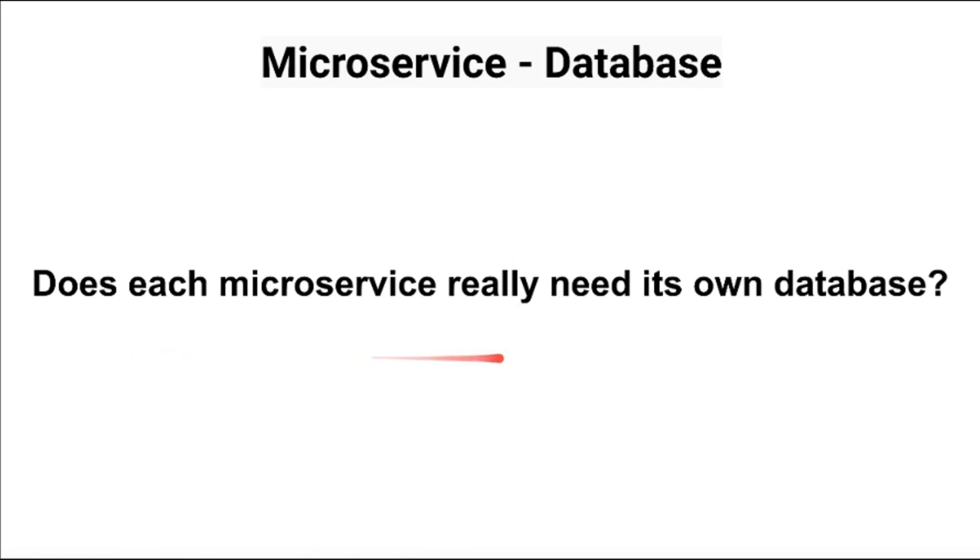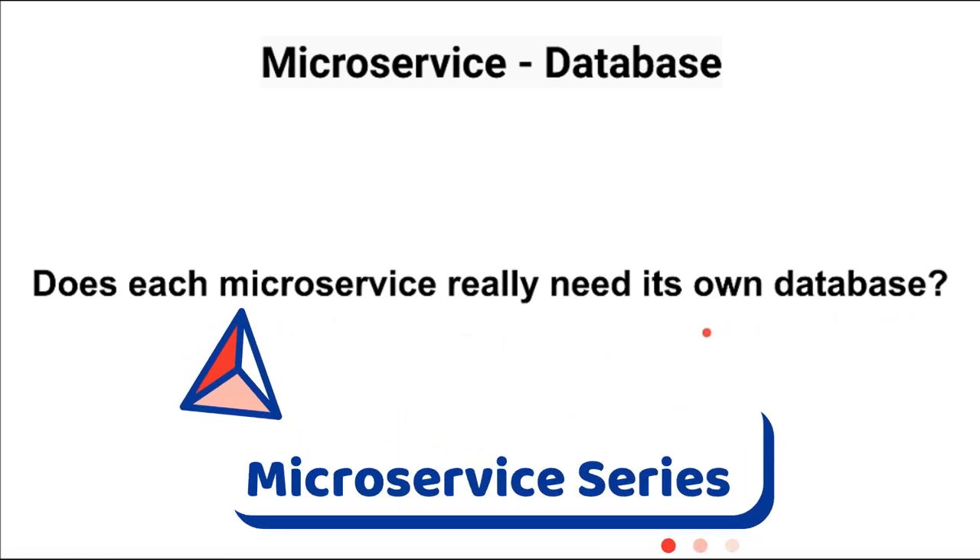That's one option to share the data — if you have any other options, please let me know. To conclude: does each microservice really need its own database? From my understanding, yes — it's good practice for each microservice to have its own database. Hope this information is useful, thank you.